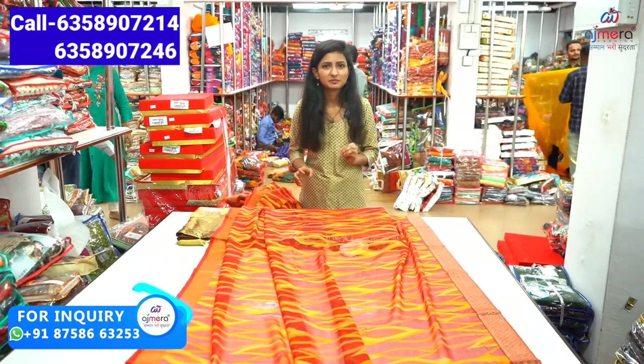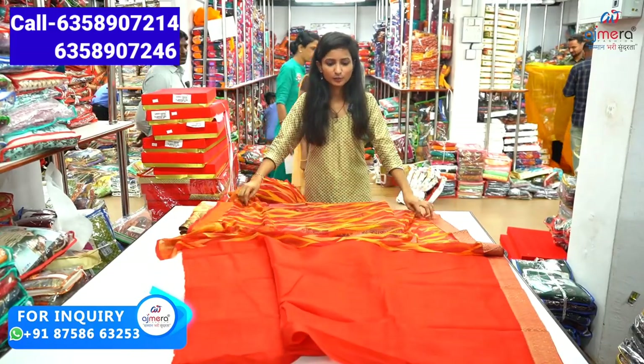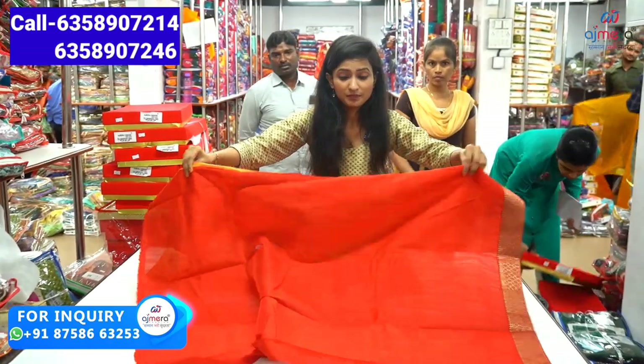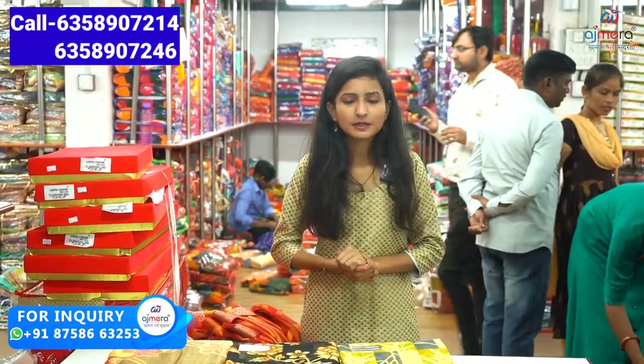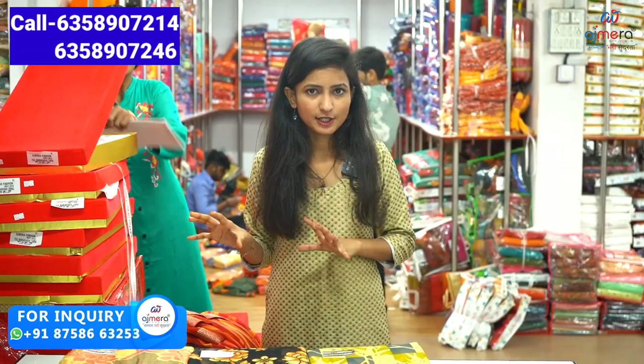All collections are available including kids wear, men's wear, and women's wear. All collections are available here. You also have a lot of options — copies and all collections available. Video calls can also be made to browse collections.